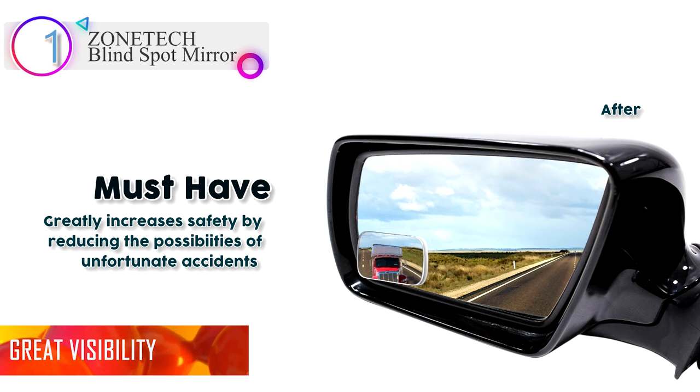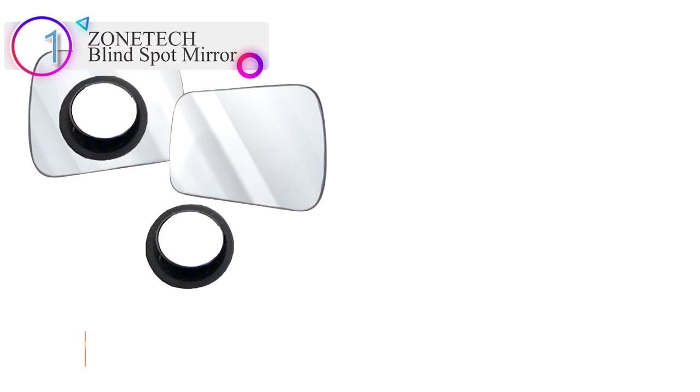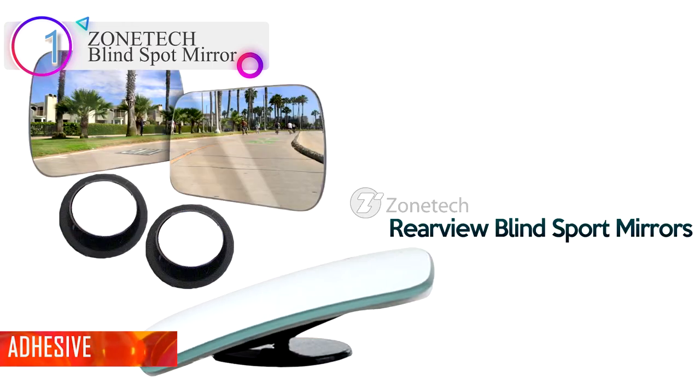Adhesive: the Zonetech Blind Spot Mirror is equipped with a super-strength all-weather bonding strip, so you don't have to worry about the mirrors falling off. The adhesive is very strong, so it is much better to assume that once you stick it on, you can't adjust it anymore.